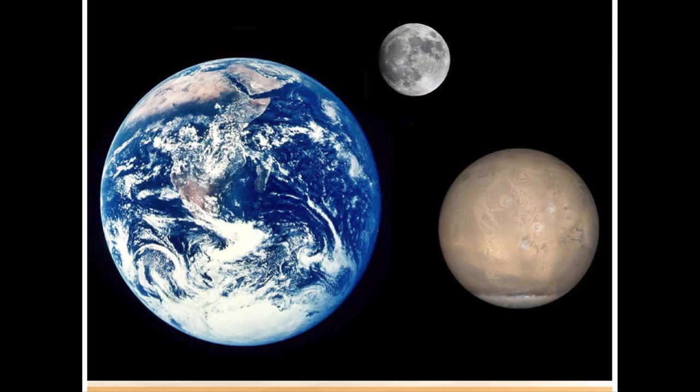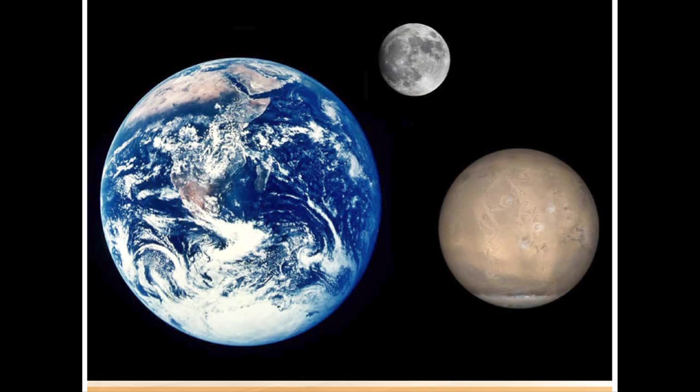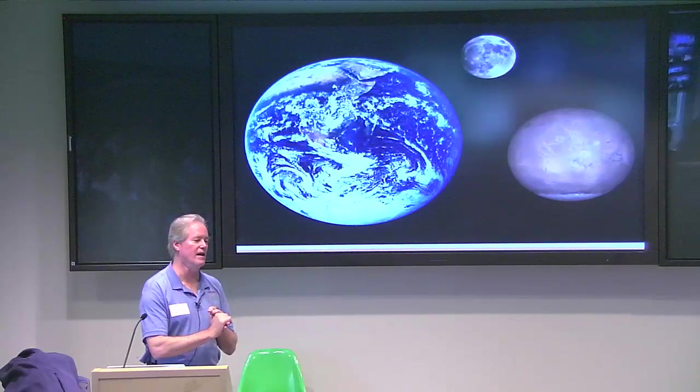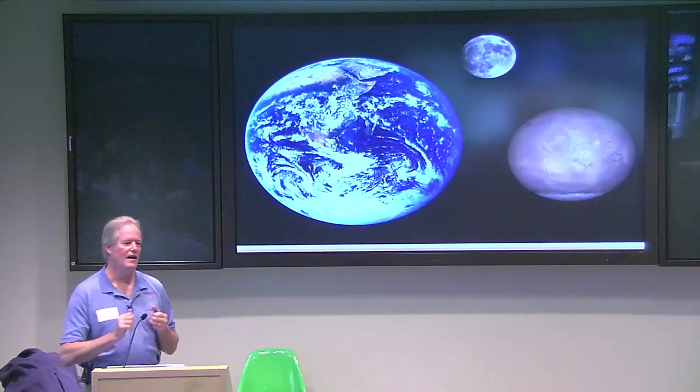So first off, if we do a comparison — these are stretched, but essentially they're approximately the right size in reference to each other — Mars is about half the size and diameter of Earth, and it is impressive how big the Moon is compared to our planetary brethren. Mars has about one third the gravity, and less than one one-hundredth the atmosphere that Earth has. Mars has a slightly elliptical orbit, so its seasons are not symmetric. Its atmosphere is over ninety-five percent carbon dioxide, while Earth's is mostly nitrogen and a fair amount of oxygen. So there are major differences.